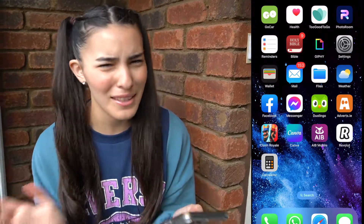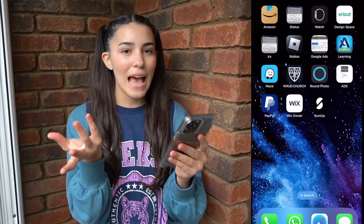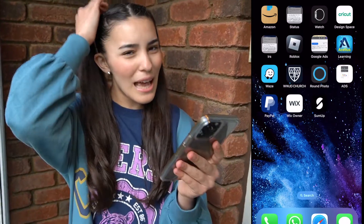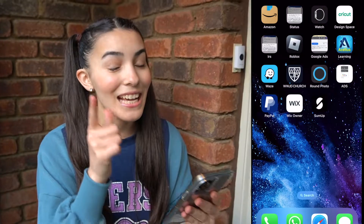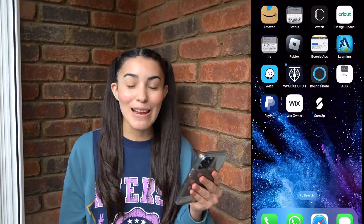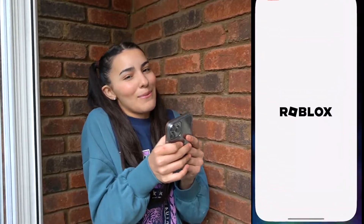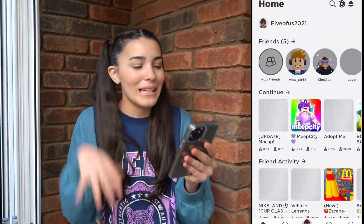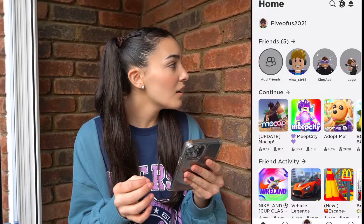We also have the calculator — I don't think dad uses the calculator too much. He has Amazon, dad maybe uses Amazon a lot to buy stuff. Then we have the Apple Watch app, which he might use because he actually has an Apple Watch. He has Roblox! Dad plays Roblox — dad has the Roblox app. We're gonna go into the Roblox app. I cannot believe dad has Roblox.